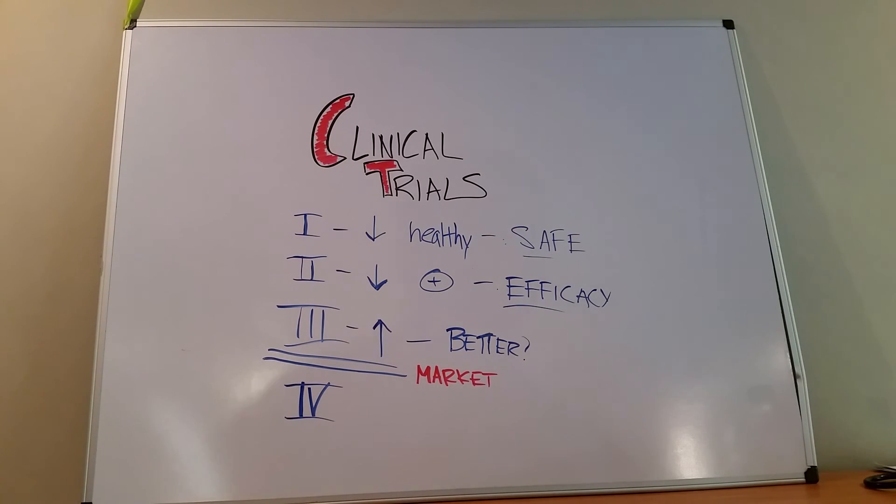So that's a rough and dirty introduction to the phases of clinical trials. Thank you.